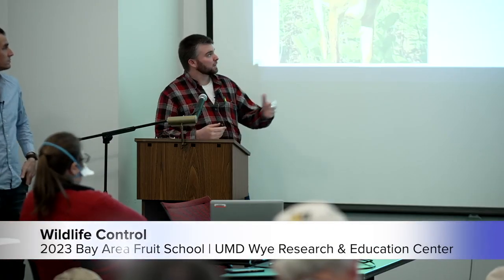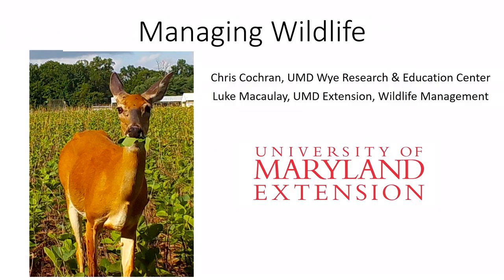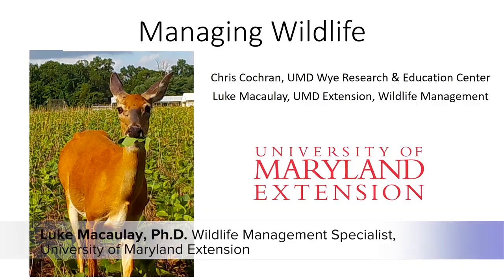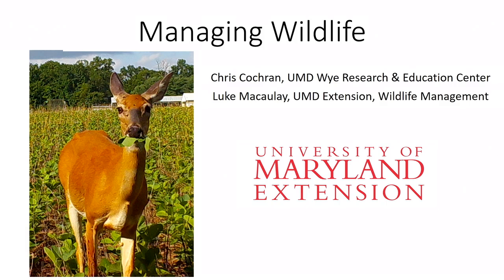Next is Luke and I, and we're going to be talking about wildlife management — not so much for the agronomy guys but more for specialty crops. Luke's got a lot of fascinating information he's collected today that he's going to share. We just gave a similar talk in Hershey, Pennsylvania at the Small Fruit and Vegetable Conference. Luke brings the academic side and Chris brings the on-the-ground experience working in the field.